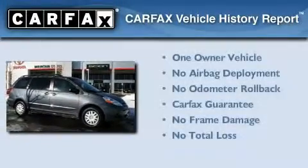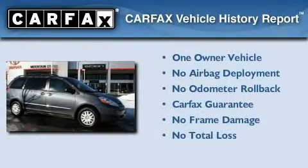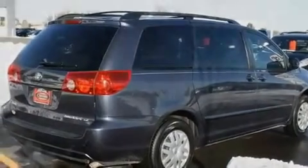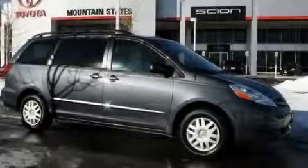This minivan has had only one owner, and it qualifies for the Carfax Buy-Back Guarantee. This automobile won't last long at this price. Call and arrange a test drive now.